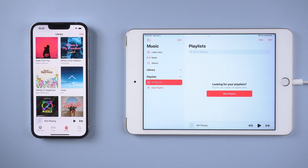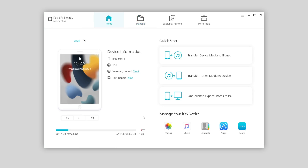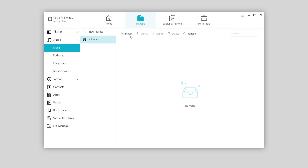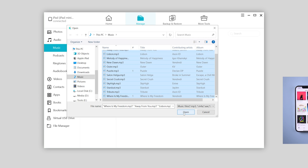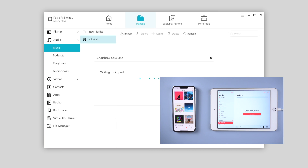Then change the connection to iPad. Also on the interface, click Manage, and this time choose to import music from the computer and select the music you just exported. It will be done shortly.